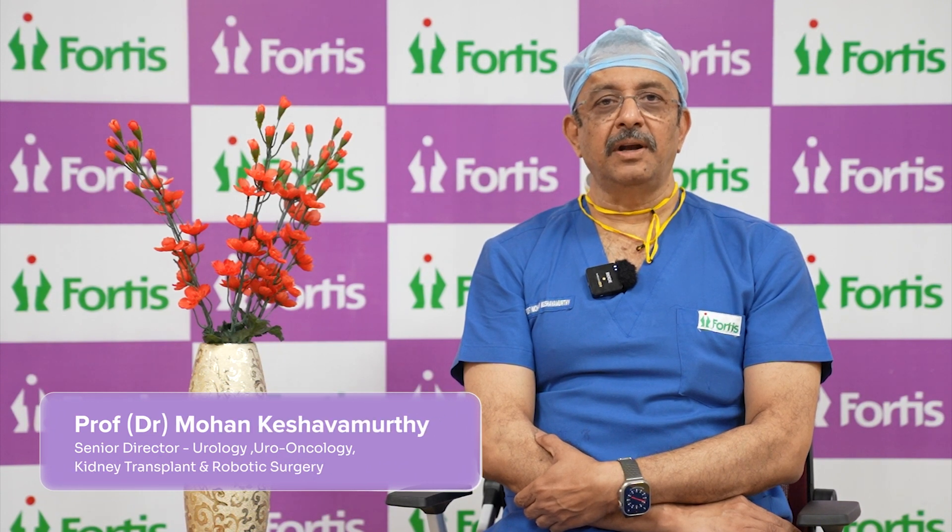Good afternoon. My name is Dr. Mohan Keshova Murthy. I'm Senior Director of Urology, Robotic Surgery and Kidney Transplant at Fortis Hospital's Banargata Road. Today there's an interesting topic to discuss: Pediatric Robotic Surgery in the area of urology and kidney transplant.